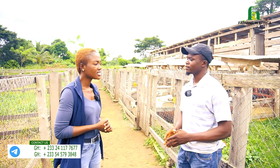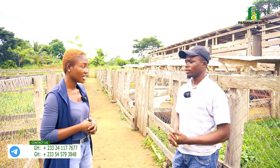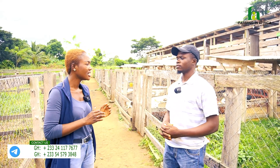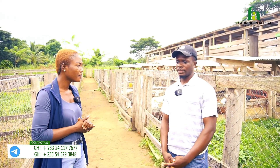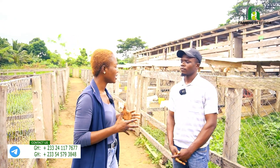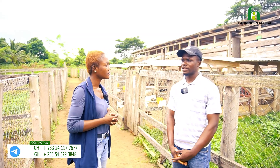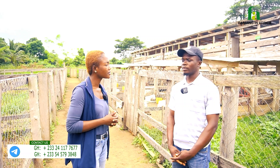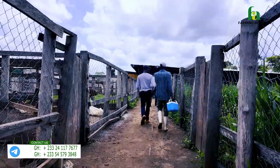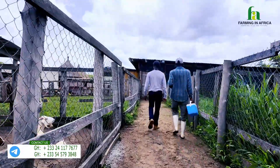PPR disease is very prevalent in West Africa especially. For PPR, we vaccinate every six months. We get the PPR vaccine from the Ministry — specifically AGREC — as you cannot buy it from any shop. You need to go there and a vet will come and administer it for you. So we do the PPR vaccination every six months for our animals.